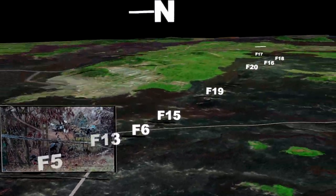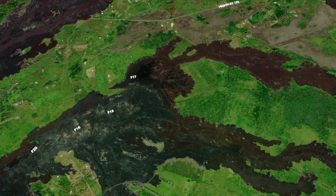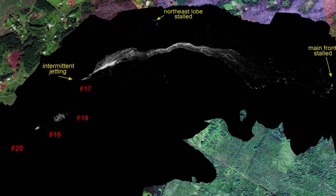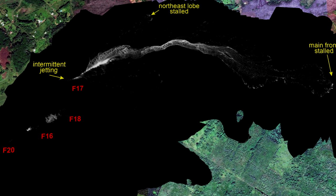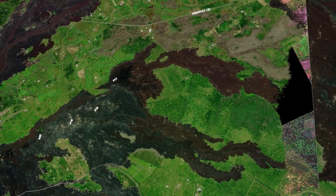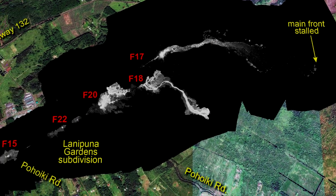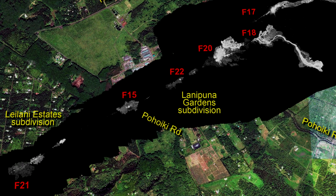Over the next few days, we began to see a shift in the eruptive zones. On the 16th, eruptive activity at Fissure 17 was significantly reduced and its flow front stalled. However, there was a slight increase in eruption activity at Fissures 16 and 18. By May 18th, Fissure 17 had diminished even further. In addition, there had been two more fissures open: Fissure 21 in Leilani Estates and Fissure 22 at Lanipuna Gardens.